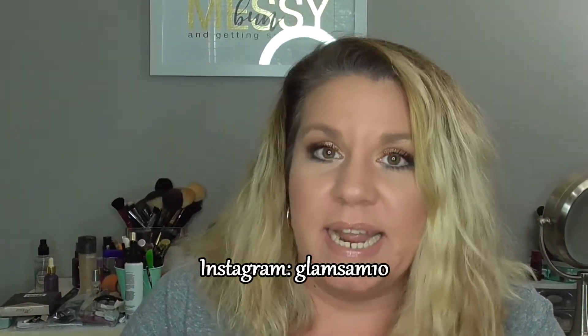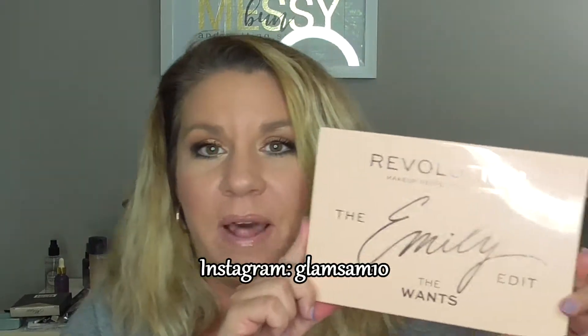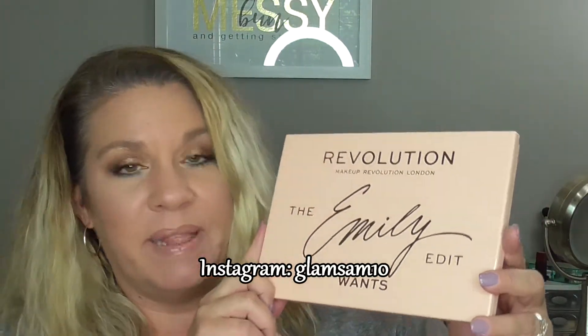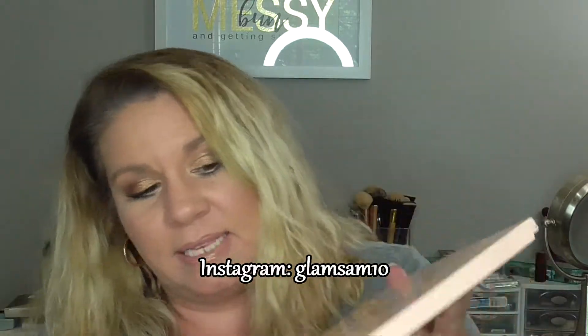Hey everybody, welcome back. Today we are talking about the Makeup Revolution collaboration with EmilyNoel83 here on YouTube with her eyeshadow palette, The Emily Edit, and it is the Wants palette. You can get this at Ulta and MakeupRevolution.com. It's $20 and you get 24 eyeshadows in it.